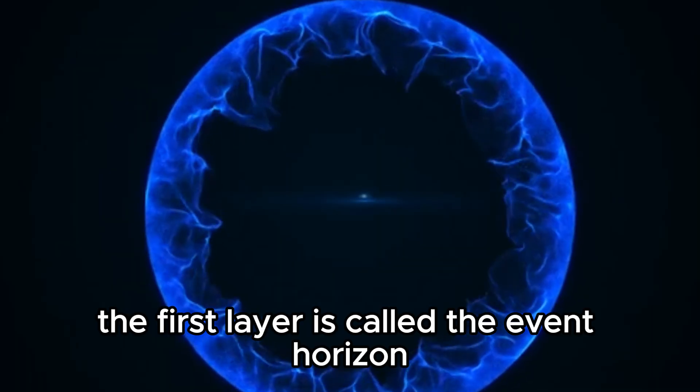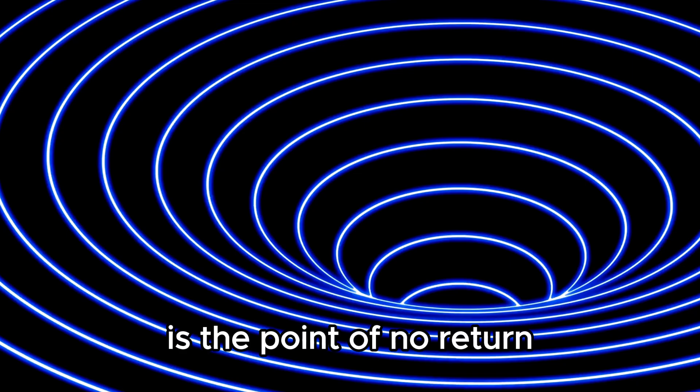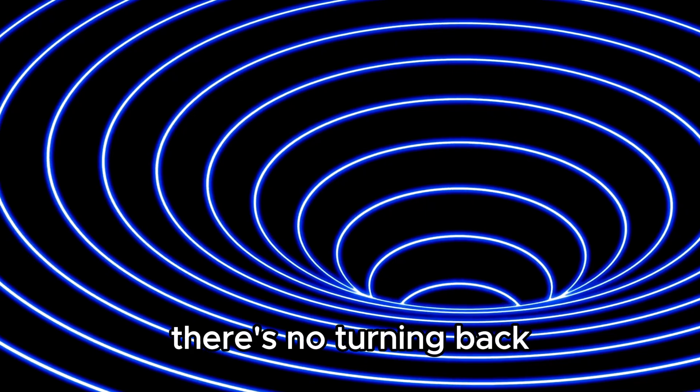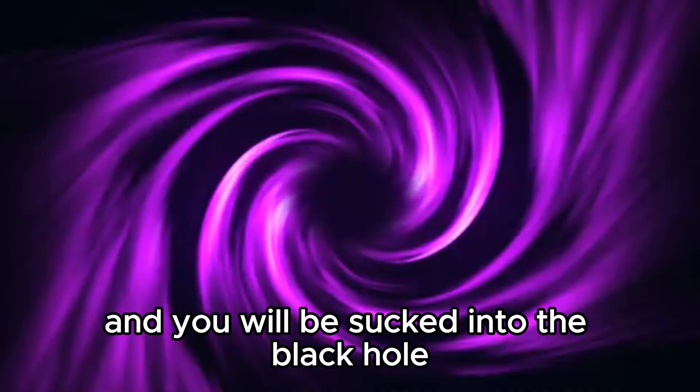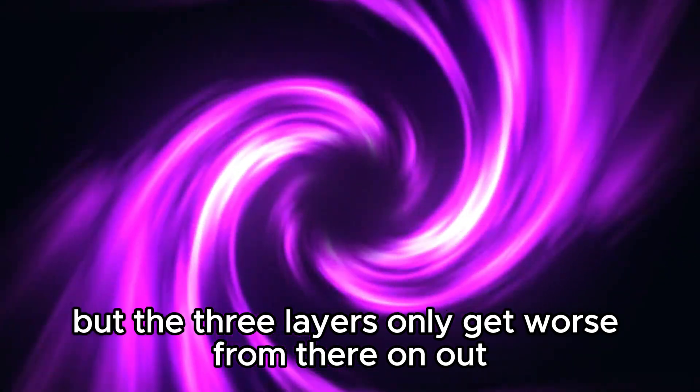To even get to the nothingness part of a black hole, you have to make it through the first two layers. The first layer is called the event horizon, which is the point of no return. Once you pass the event horizon, there's no turning back, and you will be sucked into the black hole. But the three layers only get worse from there on out.